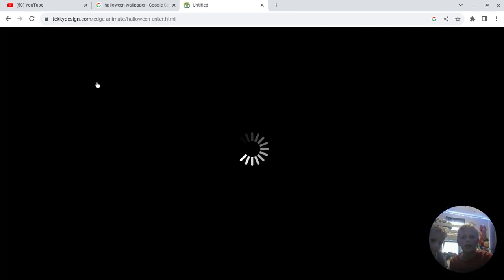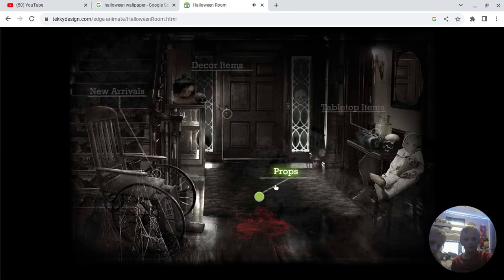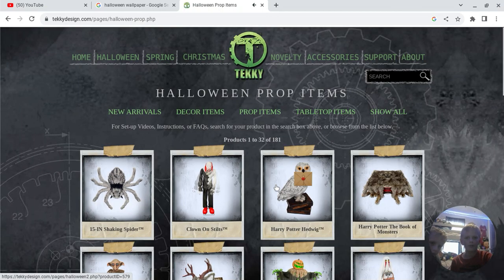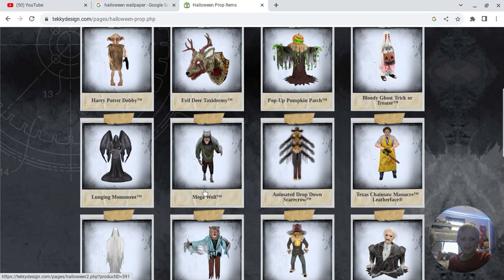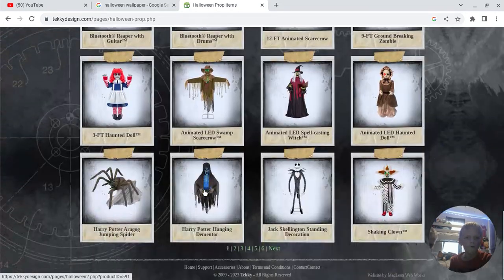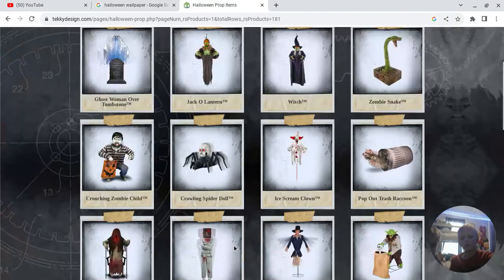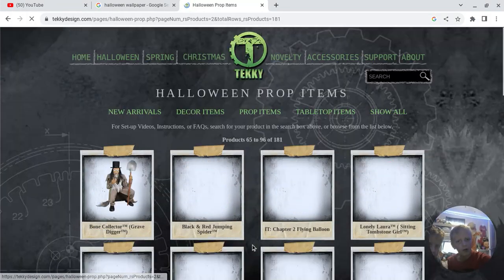So we're on techytoys.com — go to Halloween, enter, props. So that's it. Clown on Meds, Clown on Meds. So then you'll want to go down. We have cool animatronics — we'll show you all of our animatronics in our other video. Right now we're just showing you our dream animatronics, so it's like on a far page.